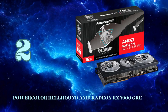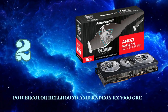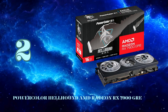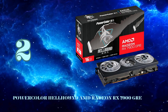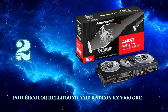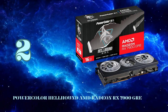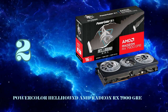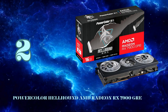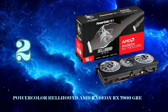Kicking things into high gear at number 2, we have the PowerColor Hellhound Radeon RX 7900 GRE, AMD's new mid-range performance king. Built on the cutting-edge RDNA 3 architecture and 5nm process node, this card brings a hefty generational uplift over the previous RX 6000 series. Under the hood lies the Navi 31 GCD chiplet packing 5,120 stream processors and 16GB of GDDR6 memory clocked at 18Gbps. In gaming workloads, the 7900 GRE delivers around 10% higher frame rates on average compared to the 7800 XT at an efficient 245W TDP.